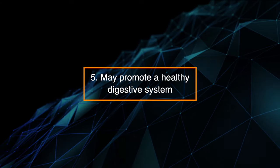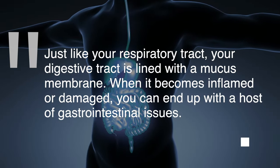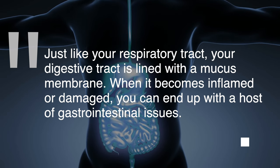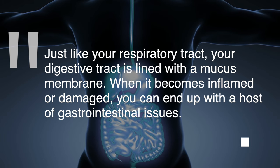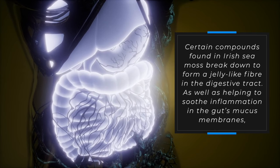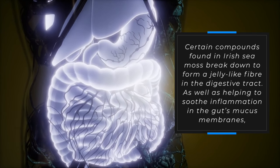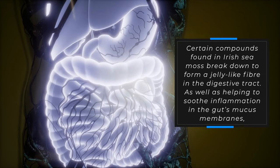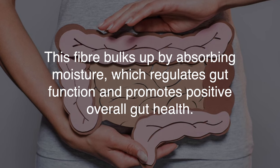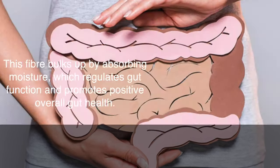5. May promote a healthy digestive system. Just like your respiratory tract, your digestive tract is lined with a mucus membrane. When it becomes inflamed or damaged, you can end up with a host of gastrointestinal issues. Certain compounds found in Irish sea moss break down to form a jelly-like fiber in the digestive tract, helping to soothe inflammation in the gut's mucus membranes. This fiber bulks up by absorbing moisture, which regulates gut function and promotes positive overall gut health.